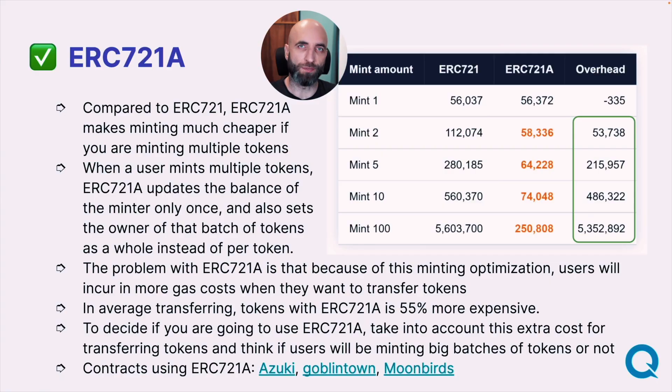Gas price is also important. Contrary to popular belief, gas prices will not go down after the merge. So we need to think about it and optimize for it. If you have chosen ERC-721, the next question is whether to go with 721 or the modified and improved version of 721A, which is optimized for minting multiple tokens. The way it optimizes for multiple tokens is that when you mint more than one, it updates the balance only once instead of for each and every token that you mint.